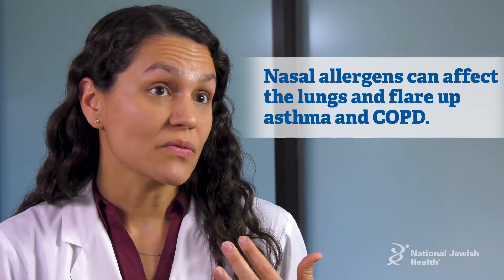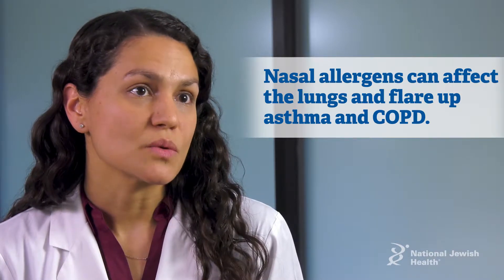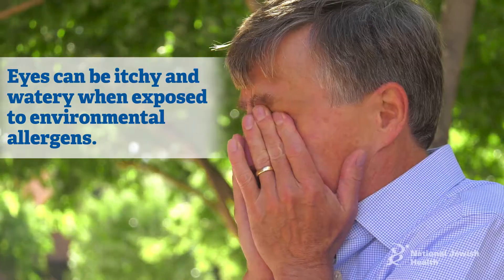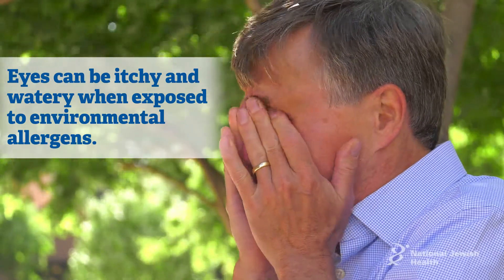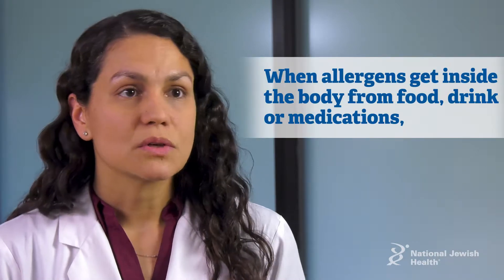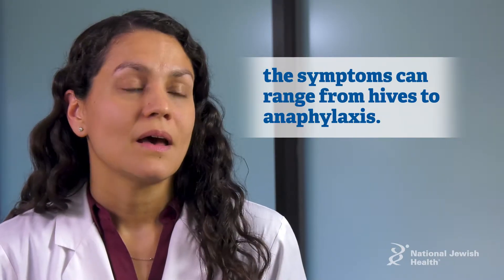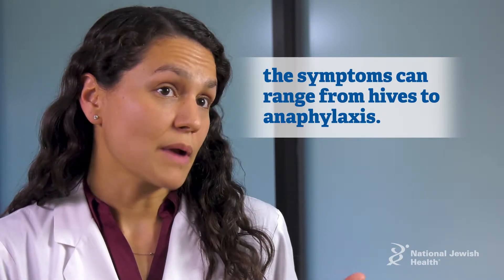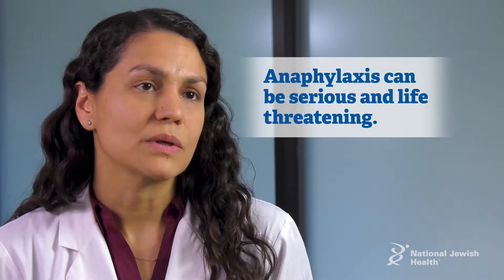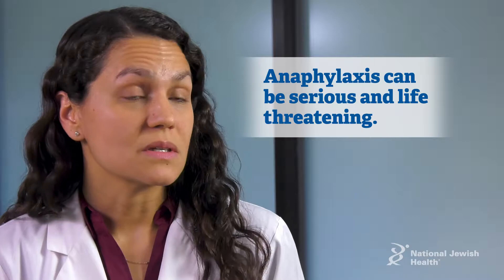Allergens that are coming in through the nose can also affect the lungs and can flare underlying conditions like asthma or COPD. In terms of the eyes, they're very exposed to aero allergens, and so itchy watery eyes are common symptoms when exposed to allergens in the environment. When allergens are getting inside the body such as food, drink, or medications, the symptoms can range anywhere from hives or rash all the way to anaphylaxis, where the whole body gets involved or at least more than one body system. Those reactions can be very serious and even life-threatening.